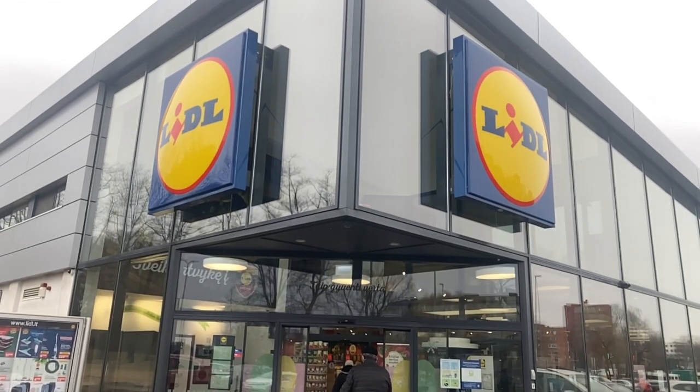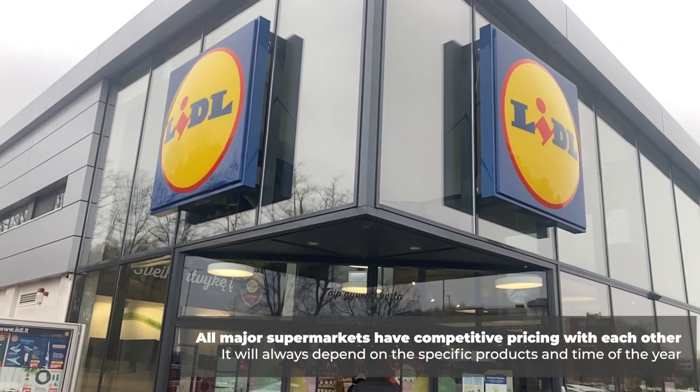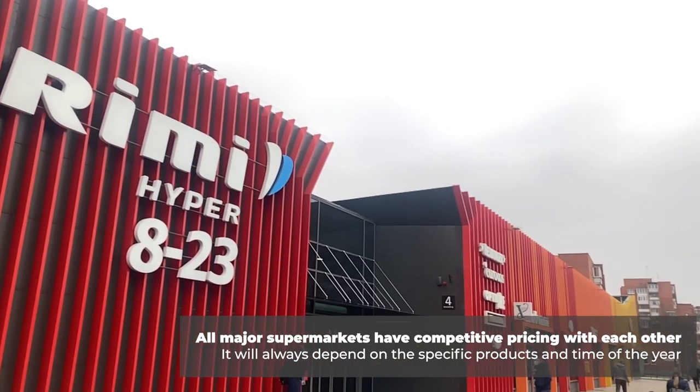So, for today's trip, I'm spending most of my time at Lidl. However, good deals can be found at other big supermarket chains like Maxima, Iki, and Norfa. We'll make a quick stop at Rimi later on in this video, too.